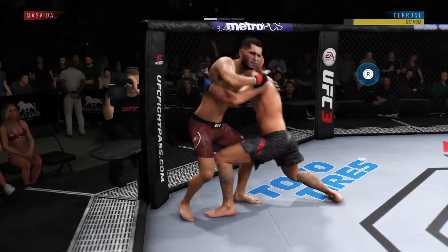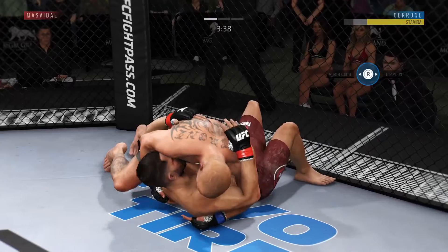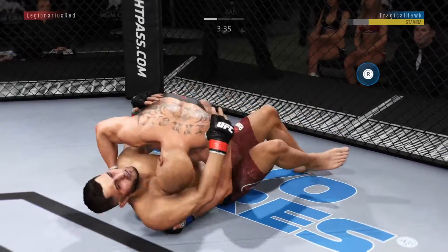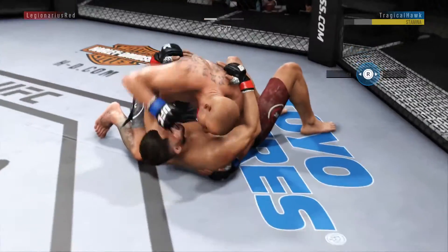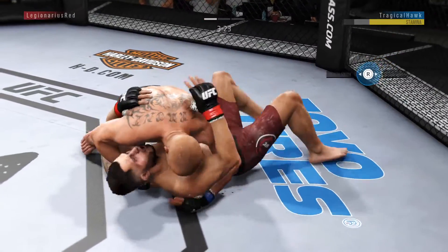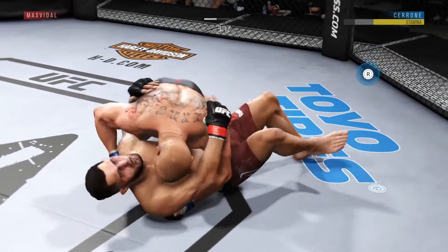Back to his feet again, amazing. Now goes in and secures the takedown. Elbow now to the hand — that one landed by Cowboy Cerrone. And again with the big elbow. That hurts to watch.